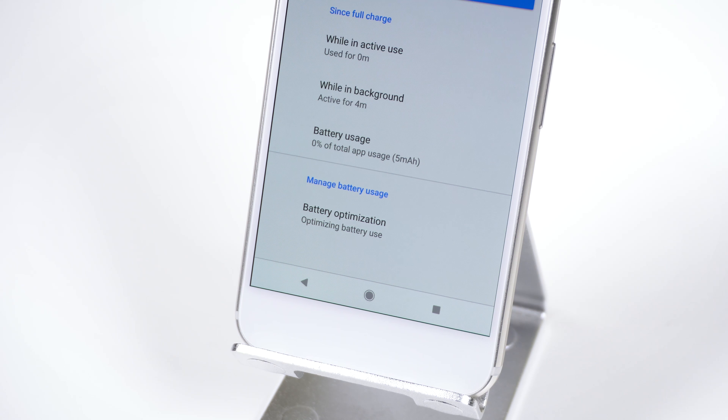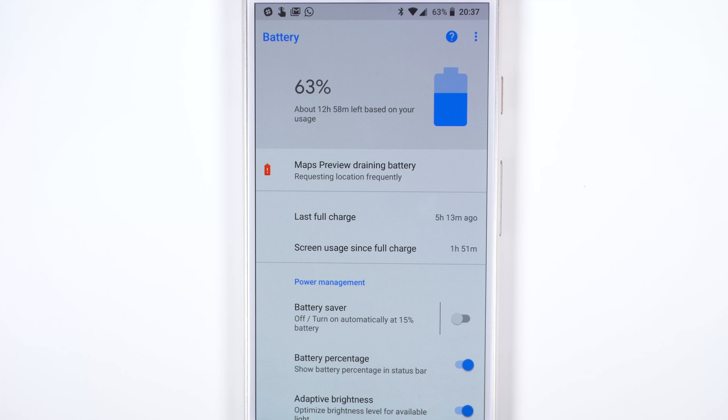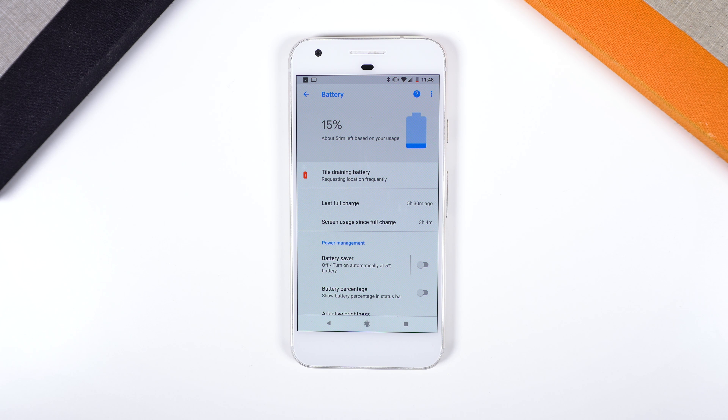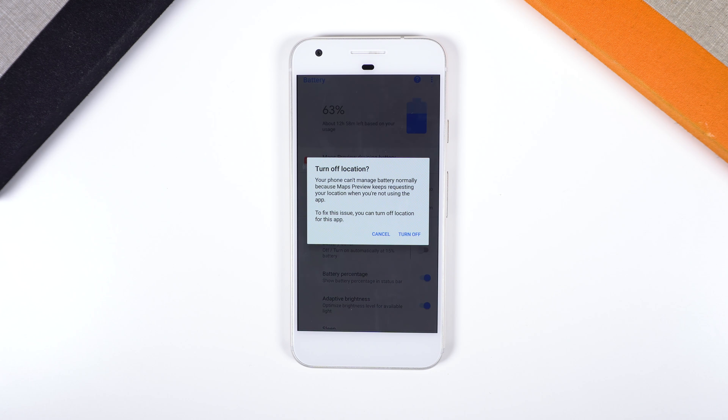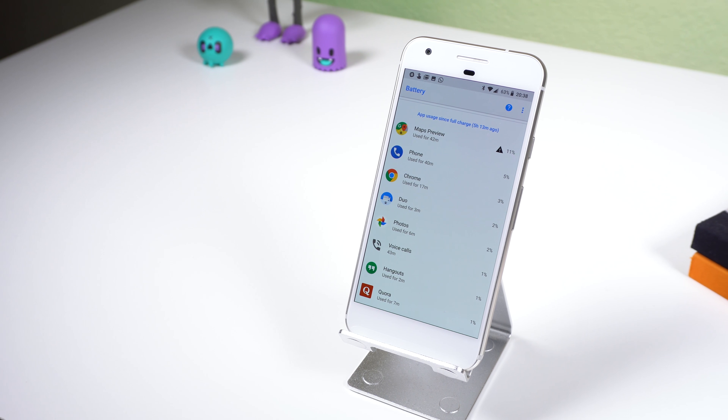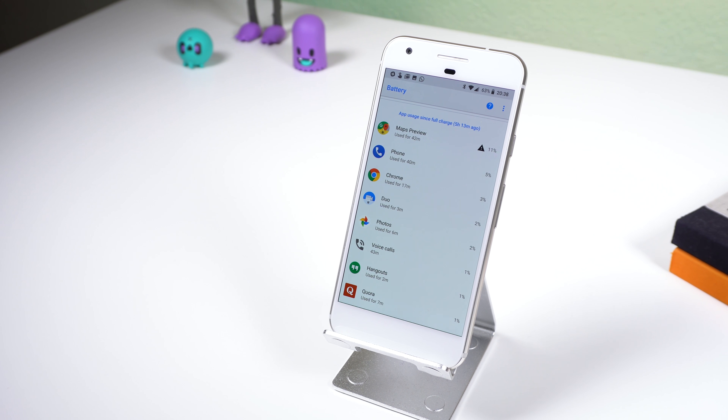On Android 8.1, the battery settings will even let you know which app has been draining the battery and how. In a few examples, some users have reported that Maps Preview and Tile were said to be requesting location frequently, whereas Phoenix was keeping the device awake. Tapping on the message then gives you one way to remedy the issue. It won't explain to you why your battery has drained quickly as it doesn't include non-app reasons, but for the time being, this is a small step in the right direction.